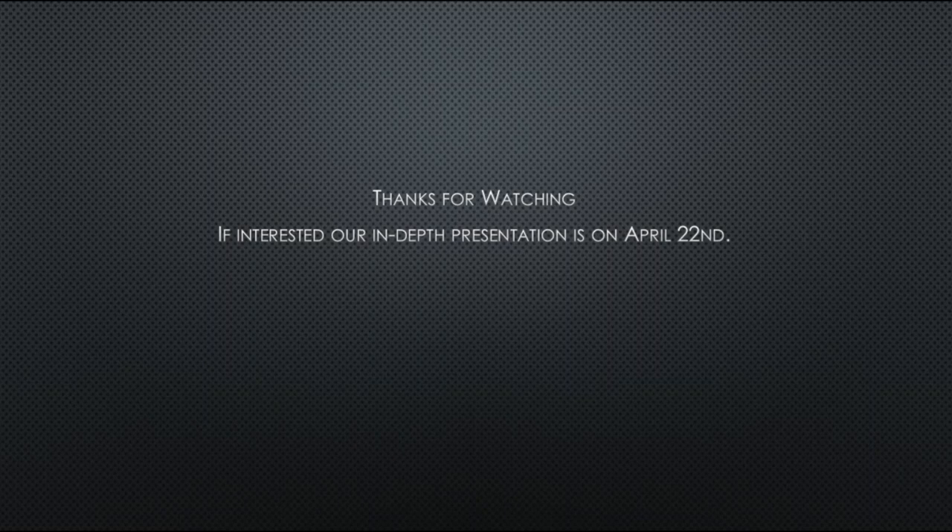Thank you to everybody for taking time to view our aircraft. If you are interested in our light attack aircraft design, please feel free to attend our full presentation on April 22 for more information.